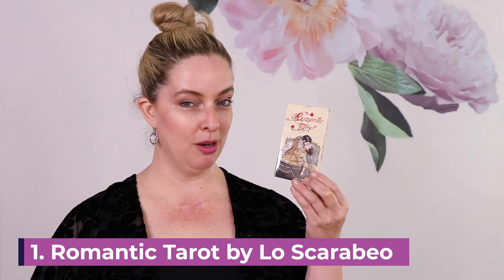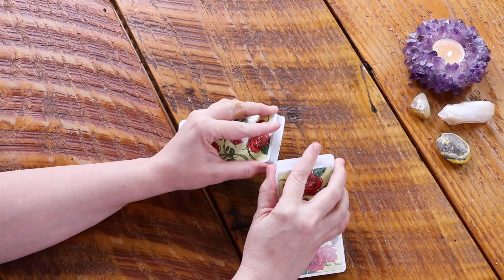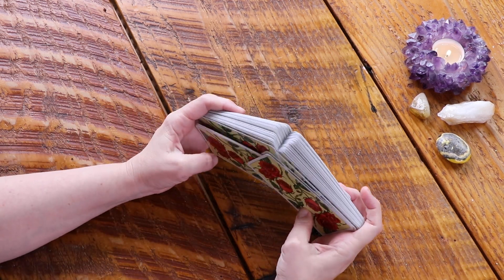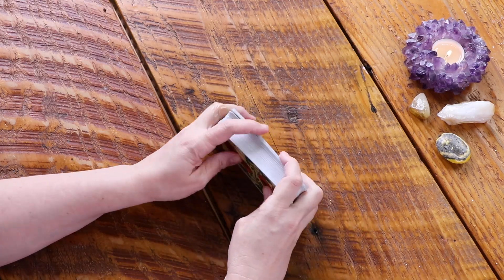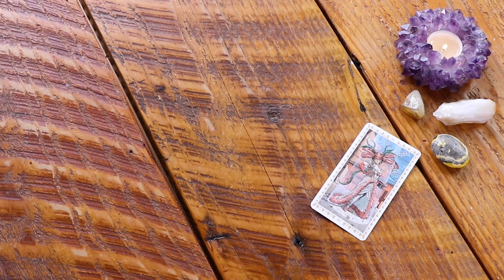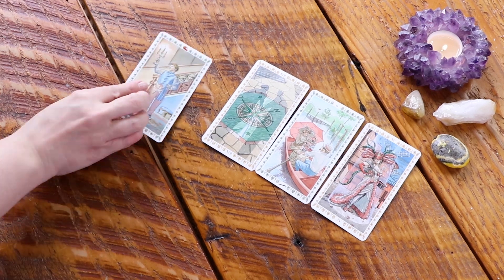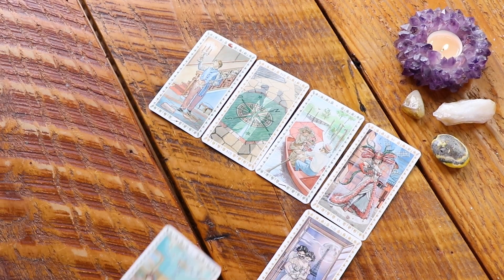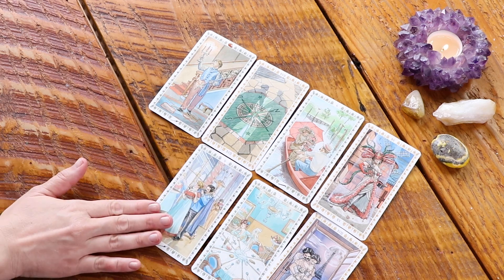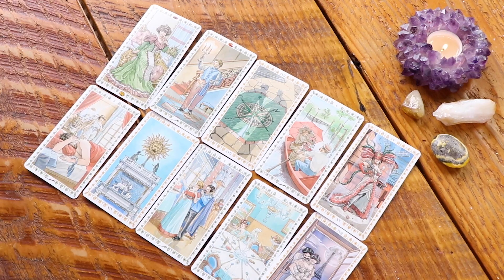We're starting off with the Romantic Tarot. I always think of some summer lovin', probably thanks to the fact that I watched Grease on repeat when I was a kid. I can't help but think about romantic summer lovin'. This is by Los Garabillo, so it is very available. It's just like, give it a pet and a kiss. It's a really fun deck for not only romantic readings, but also just for that summer vibe.